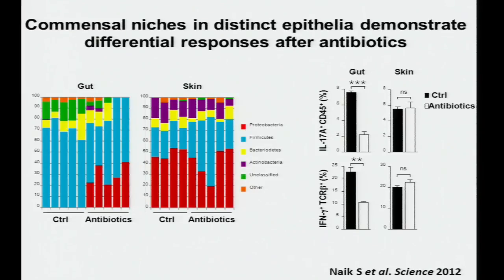Shruti also looked at immune cells in the gut — IL-17A and interferon-gamma-producing cells. Compared to the skin, once antibiotics were administered there was a significant reduction in interferon-gamma and IL-17A-producing cells in the gut. So in distinct epithelia there are differential responses to antibiotic treatment, at least in these mice.